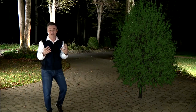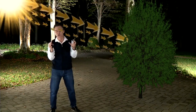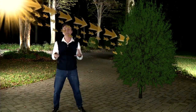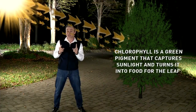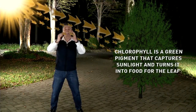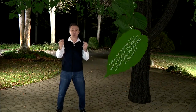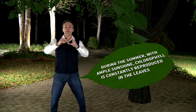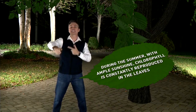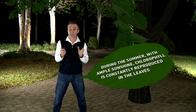Before we talk about why the leaves change, let's bring the tree up and go back a couple of months. You got this big, bright green tree. In the summertime, you have the bright sunlight shining down on the trees — it's warm, everything's green. Trees are green because of something called chlorophyll. Chlorophyll is a green pigment that captures sunlight and turns it into food — it's called photosynthesis. During the summer months, there's ample sunshine, and that chlorophyll, which captures the sunshine and feeds the leaf, is constantly reproduced. That chlorophyll is green, and that is why the leaves look green.